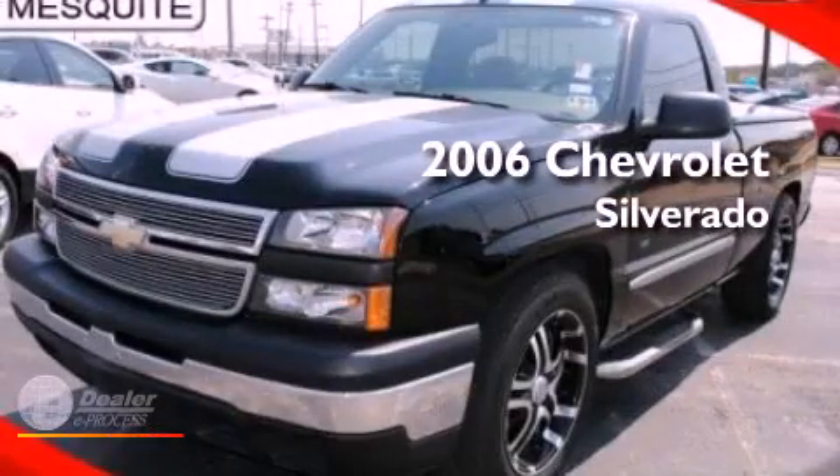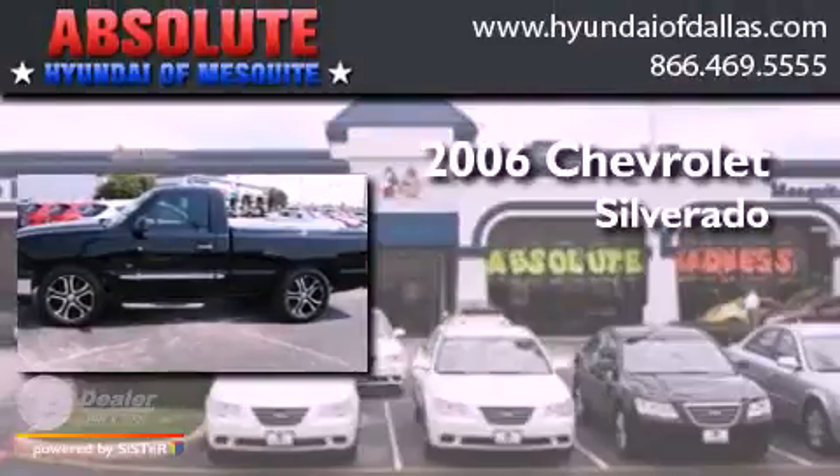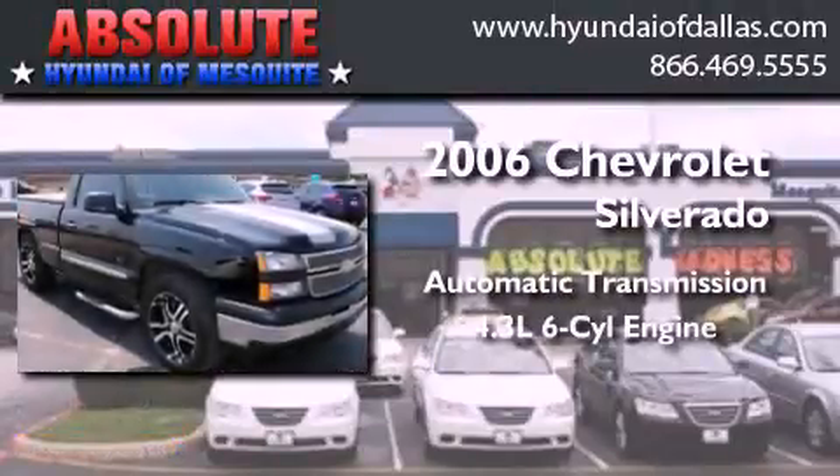This is a 2006 Chevrolet Silverado. This truck has an automatic transmission and a 4.3 liter V6.